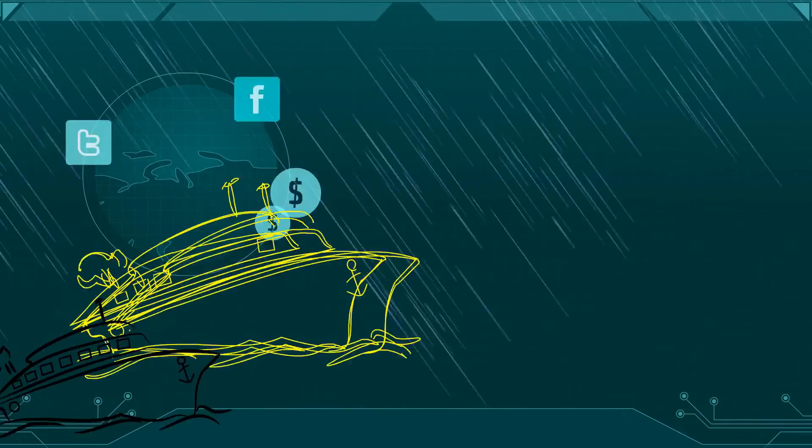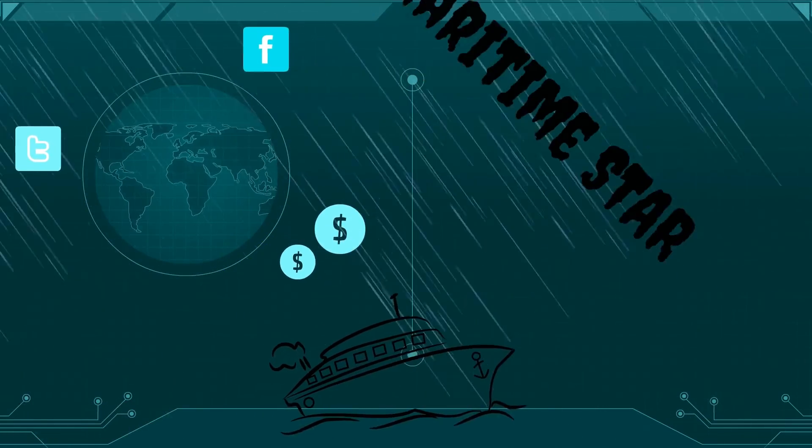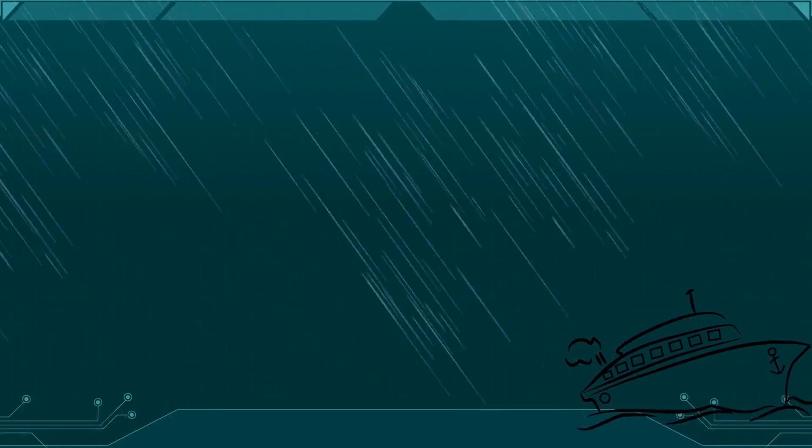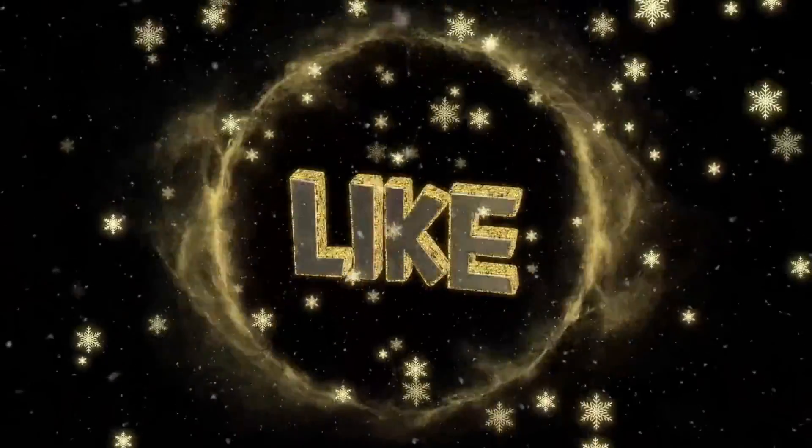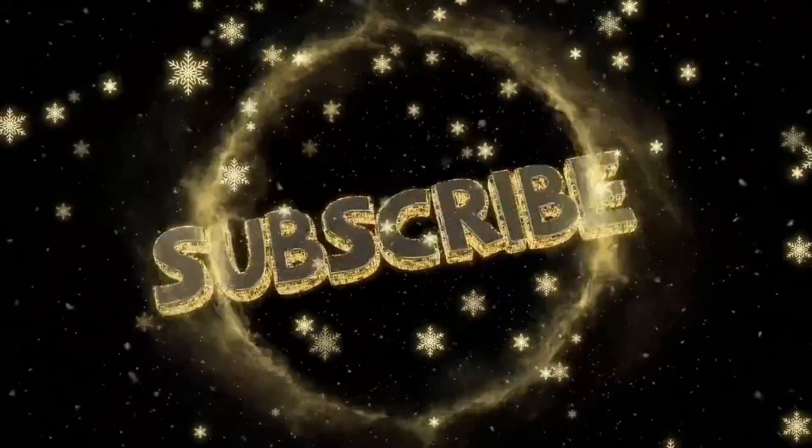Thanks for watching. If you like my content, please don't hesitate to press the like button. If you want to be updated when I post new videos, hit subscribe. I hope you enjoy. Merry Christmas.